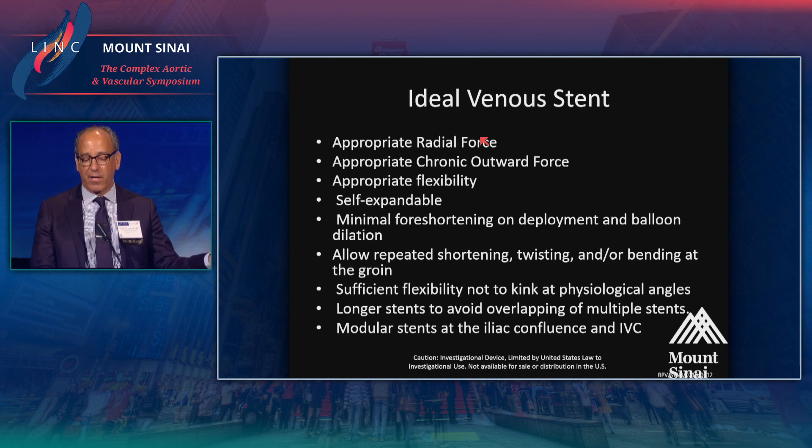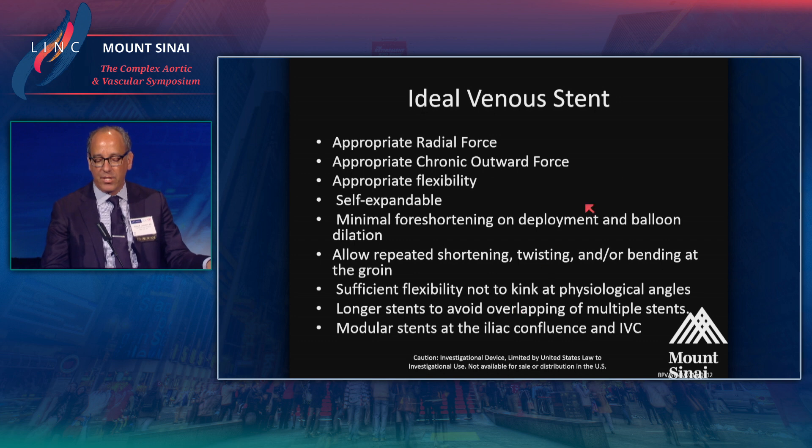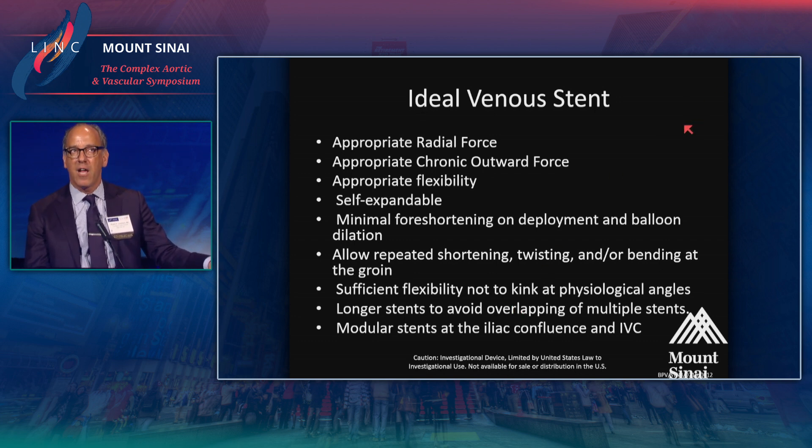We clearly want something with appropriate radial force to deal with iliac vein compression syndromes and appropriate chronic outward force. Stents need to be flexible as they move throughout the pelvis from the external iliac vein to the common iliac vein, and likely self-expandable for crush resistance. We don't want foreshortening, which has been a limitation of current closed cell designs. They need to withstand constant twisting, foreshortening, and axial loading from the common femoral vein upward, and must be kink resistant. They need to be very long — from the inferior vena cava down to the distal external iliac vein — and build into the iliac vein confluence. We clearly don't have this yet, which is why this is such an exciting time to be in deep venous work.